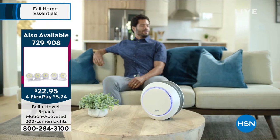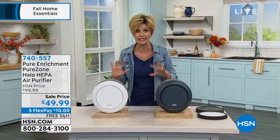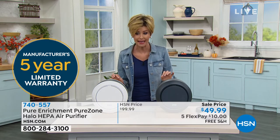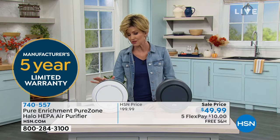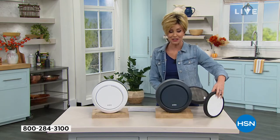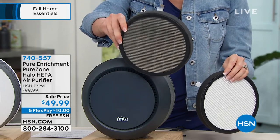This is a true HEPA filter with two layers of filtration that will truly purify the air in a 10-by-10 room. You're getting a five-year warranty. You could essentially buy two for the price of one. Think about your office, bedroom, or living room. It's a beautiful, sleek, very quiet design with a timer option — two, four, or eight hours — plus low, medium, and high fan speeds. It even has a glowing light you can turn off for sleep mode.